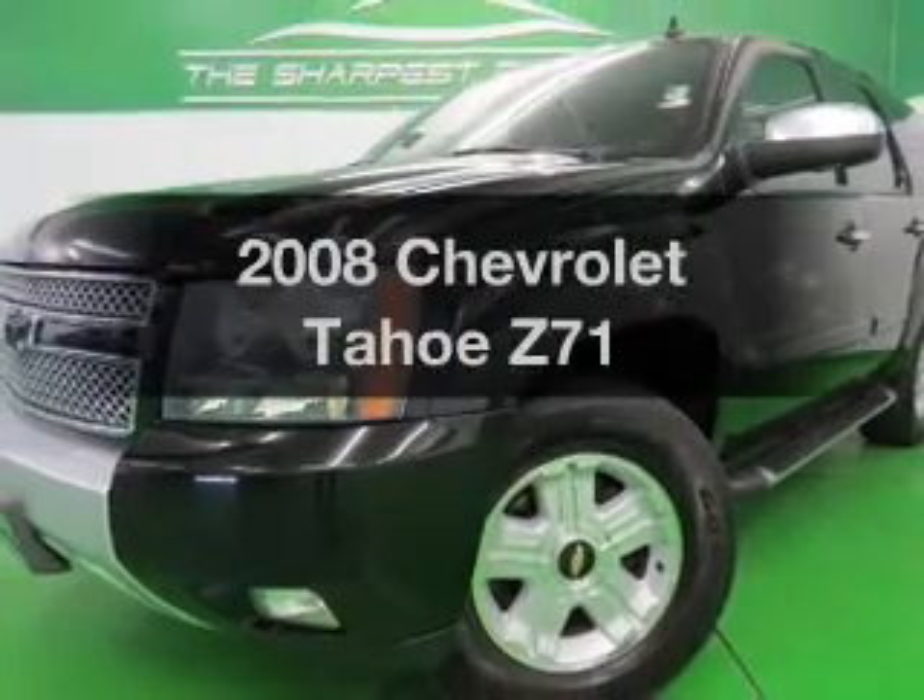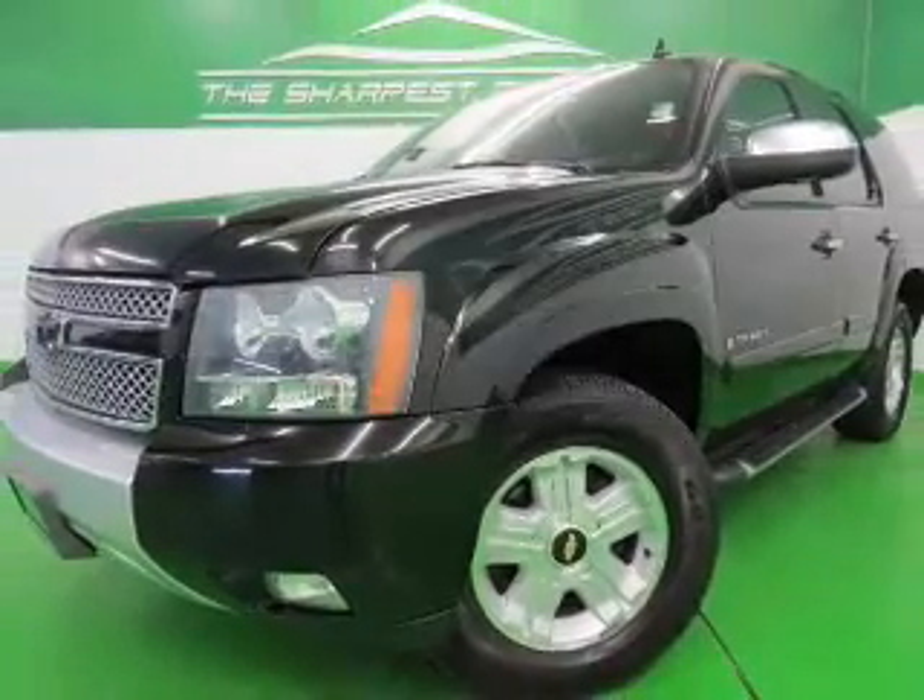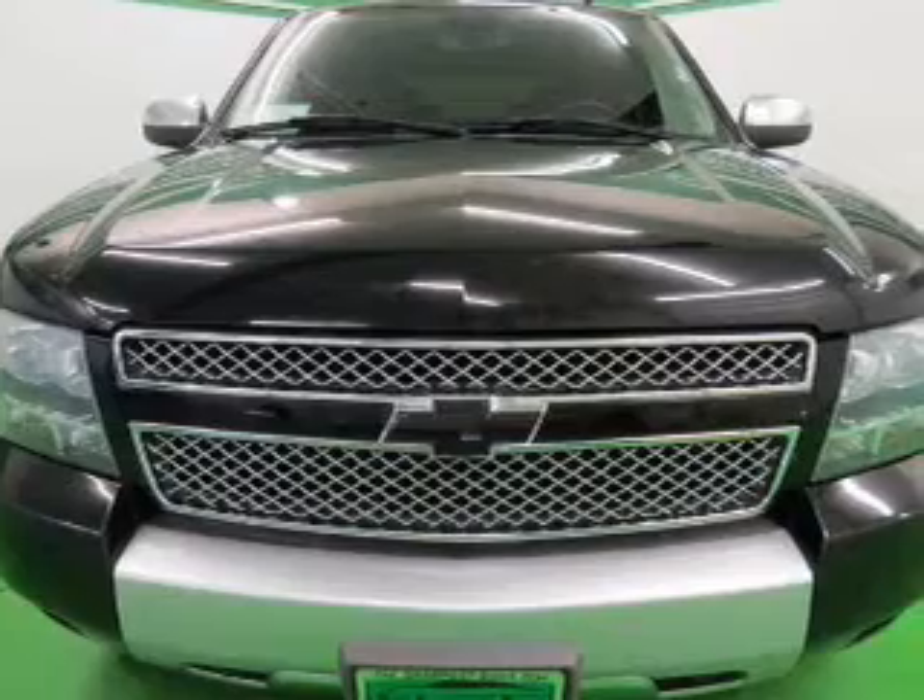Presenting the 2008 Chevrolet Tahoe. If you're looking for an automobile with great attributes, look no further.